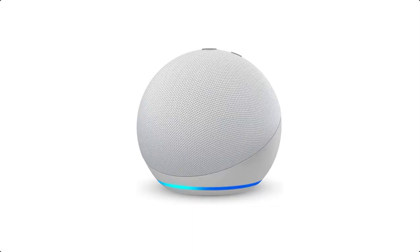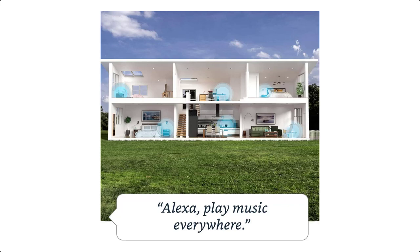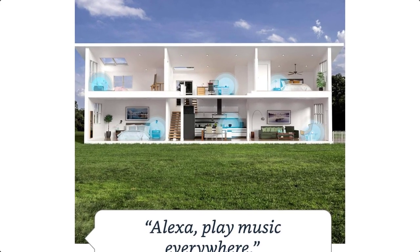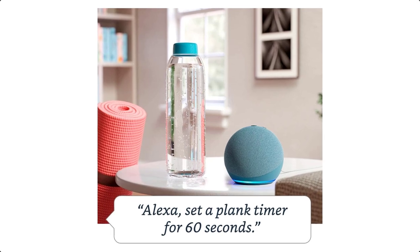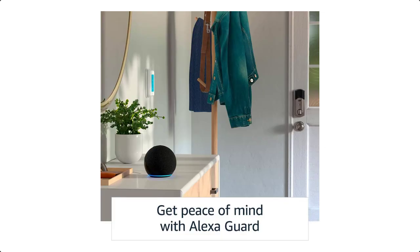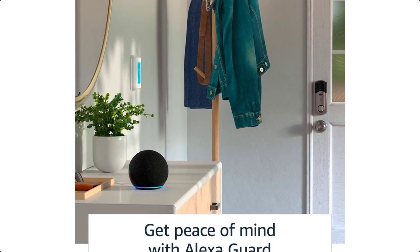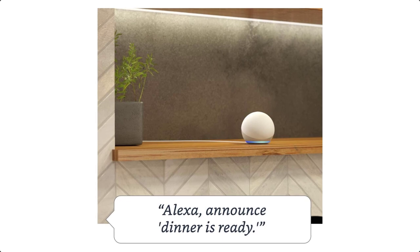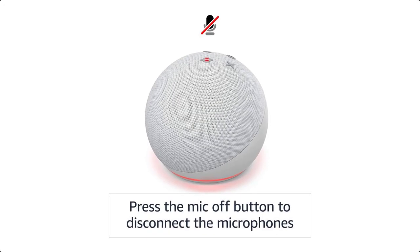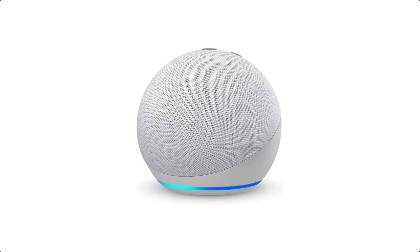Make your life easier at home. Set timers, ask questions, add items to lists, and create calendar events and reminders. Check the traffic and weather, or play the news. Access tens of thousands of Alexa skills, like Headspace or Sleep Sounds. Manage compatible smart home devices using your voice — switch on the lamp before getting out of bed, dim the lights from the couch to watch a movie, or turn up the thermostat as you head out.